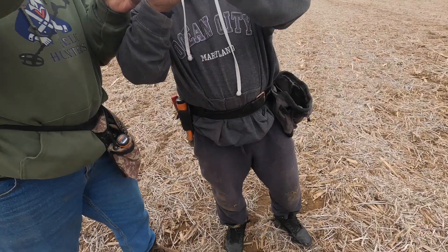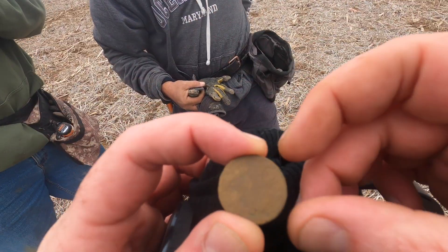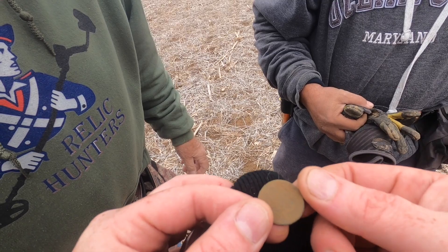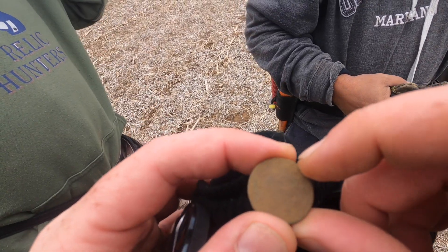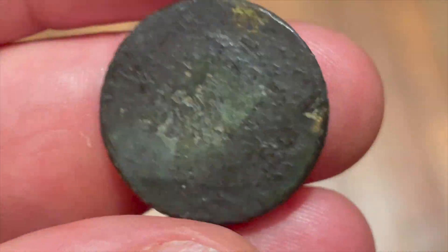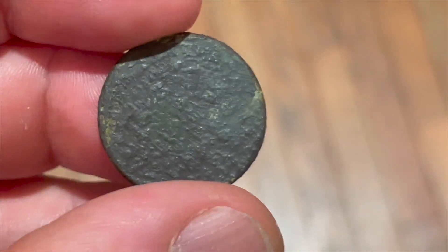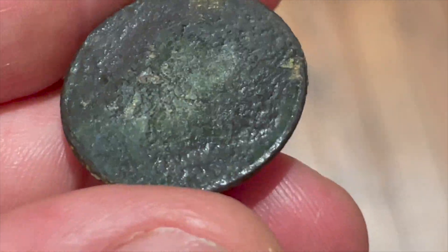I find Mercury Dimes. I see the head and the hair — does this look like flowing hair? I'm not going crazy. I see the eagle on the back. I believe this to be a draped bust half cent — it's not as big as a large cent. The size is right. And there she is — an early, early American coin. I think I see an 18 down there.